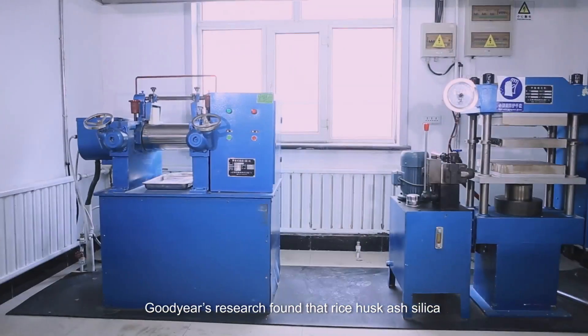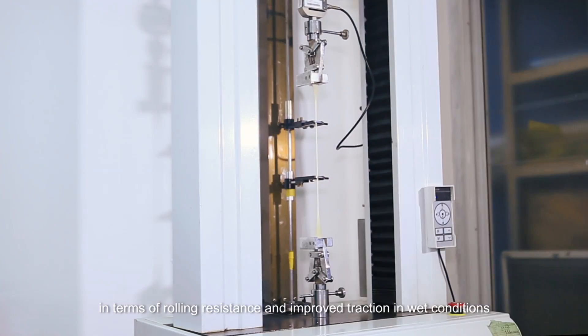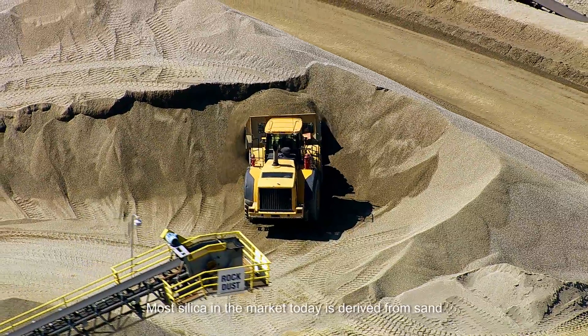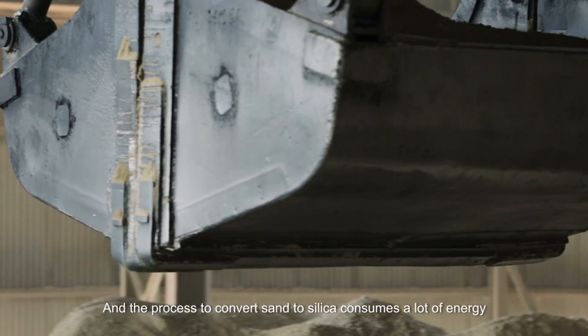Goodyear's research found that rice husk ash silica performs just as well as other forms of silica in terms of rolling resistance and improved traction in wet conditions. Most silica in the market today is derived from sand, and the process to convert sand to silica consumes a lot of energy.